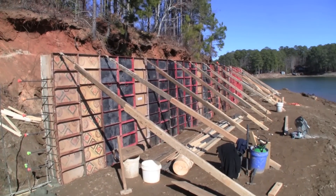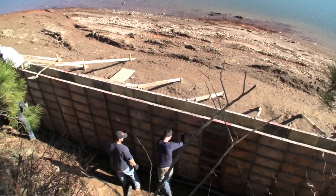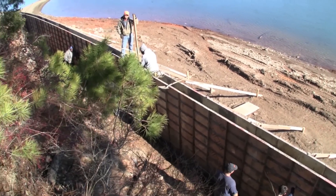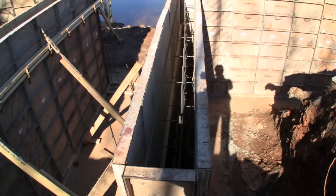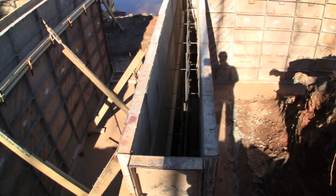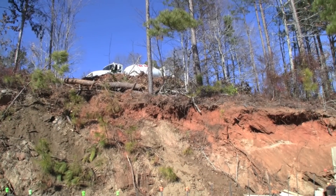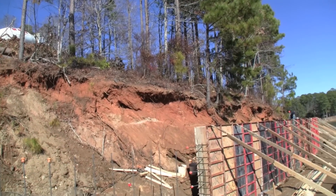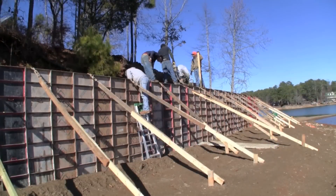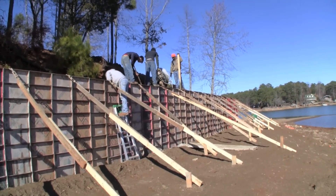Here's what it looks like from looking down the shoreline. This is what it looks like inside of it — all the forms are tied together, all the rebar is tied together. They've got the concrete truck up top here and they're just pumping downhill. I guess these guys are trying to get all the air bubbles out of it with this — looks like a vibrating deal.